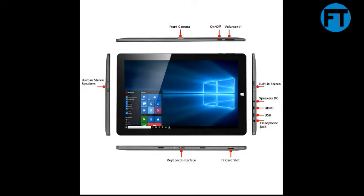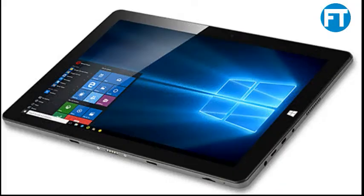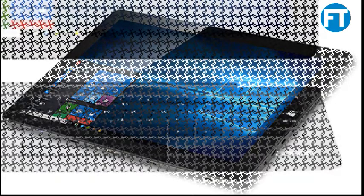10-inch HD IPS display with 10-point touch capacitive screen. Has a resolution of 1280x800, offering clear images and stable response time. Enables watching movies and reading books crisply, with natural images from different viewing angles. Ultra slim and energy saving display with a screen protector to avoid dust and prevent scratches effectively.